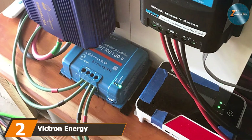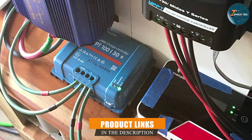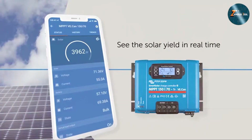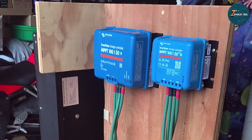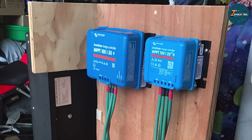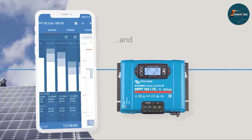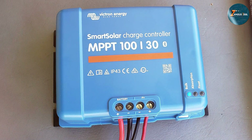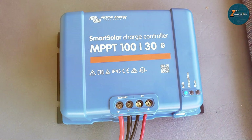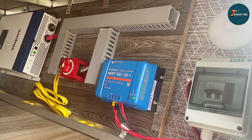The number two position is held by the Victron Energy Smart Solar MPPT 100V/30A 12V/24V solar charge controller, which has left an indelible mark on my renewable energy endeavors. This charge controller's cutting-edge maximum power point tracking technology sets it apart, maximizing solar panel efficiency with impressive results. Designed by the reputable brand Victron Energy, this controller boasts a 100V input capacity, making it compatible with a diverse range of solar setups. The 30 amp capacity ensures robust charging capabilities for both 12V and 24V battery systems.